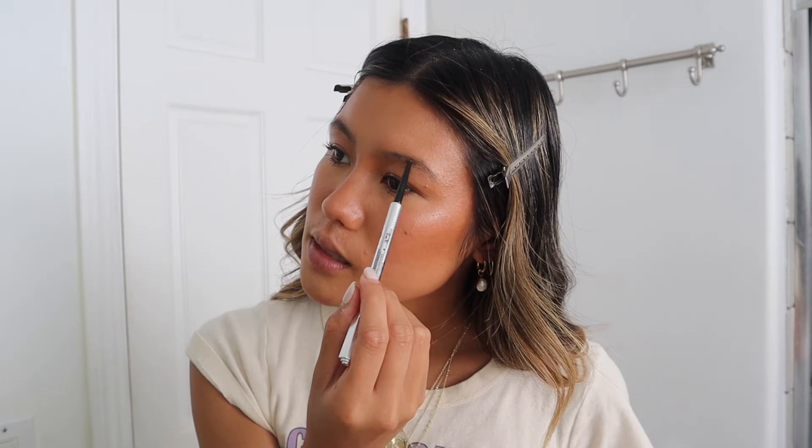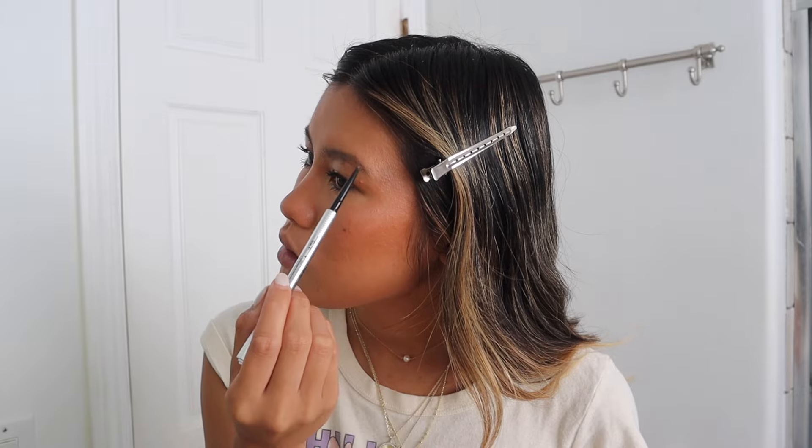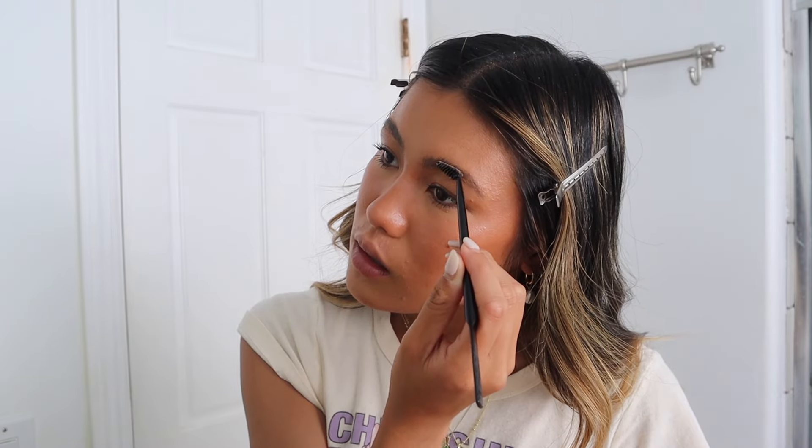Next for me is brows. I use the Benefit Precisely My Brow Pencil. First I brush my brows up and then I fill in any gaps. I tend to like my brows a bit bushier. Next is the Anastasia Beverly Hills Brow Freeze — this is a non-negotiable for me. If I needed three things in my makeup bag, this would be one of them. I use the Anastasia brow tool and brush them up. Typically I have a brow lamination on my eyebrows so I don't need brow gel, but I've been giving myself a break from cosmetic stuff lately.